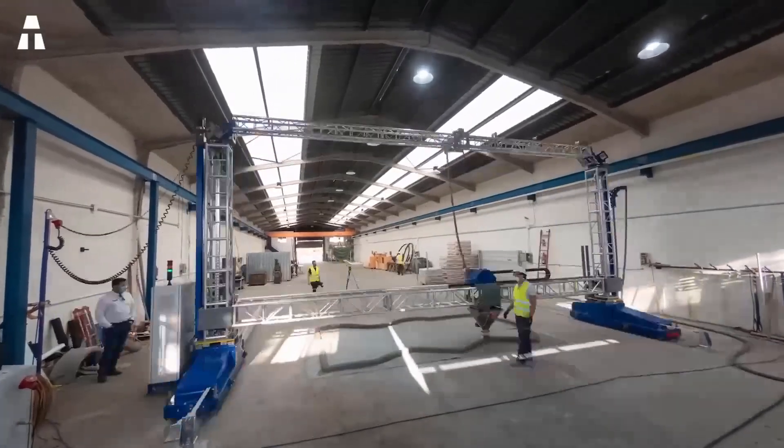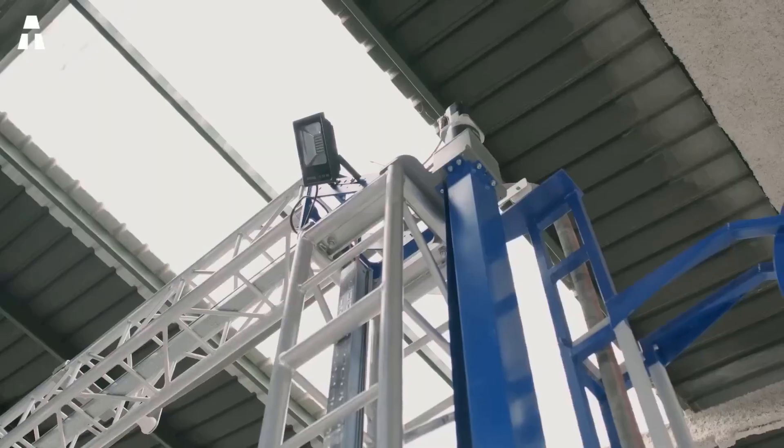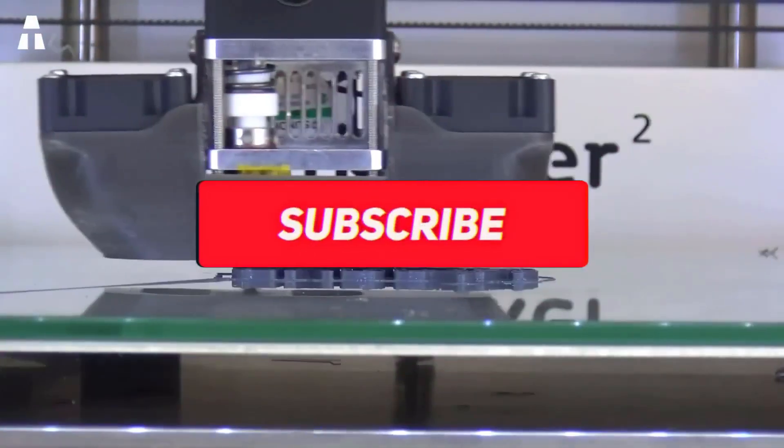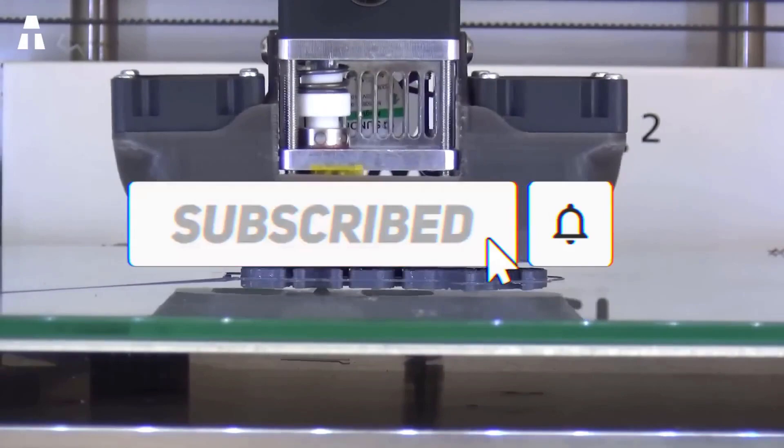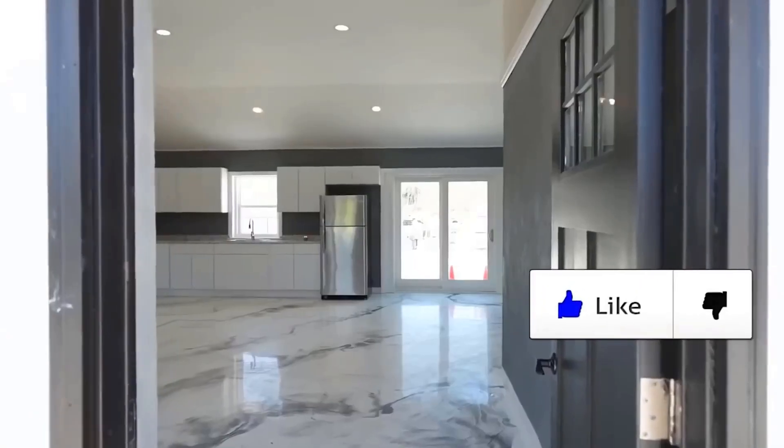Our video is already coming to an end. You now know everything about this new construction technique — 3D house printing. Don't forget to subscribe and activate notifications to stay up to date with our other topics. A thumbs up will also make us really happy. Thanks and see you soon!